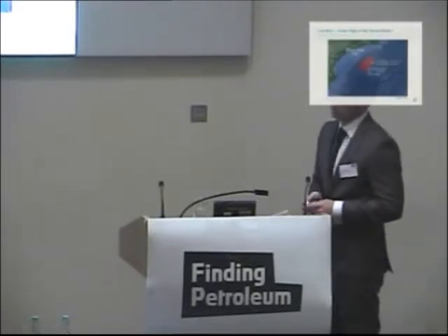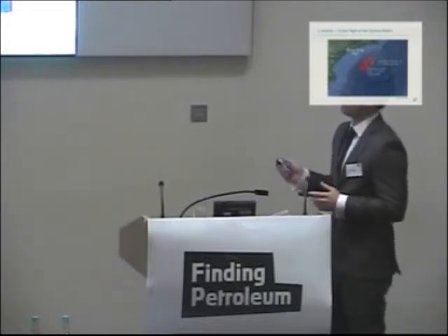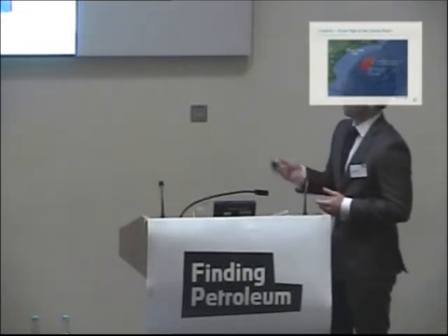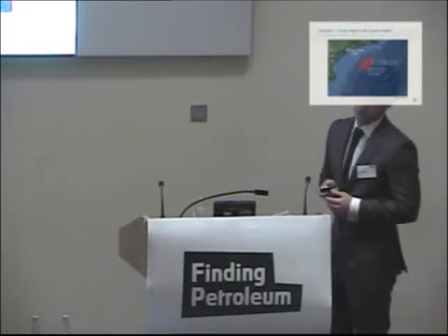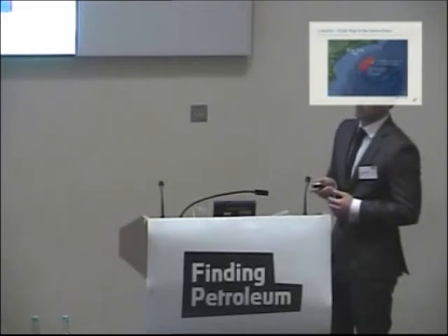I'm not sure you'd consider the pre-salt of the Santos Basin to be mature as such, as there's only two fields on stream at the moment. We've got lots of proven discoveries under appraisal, but at present just two fields in the pre-salt. This area here is part of the outer high of the Santos Basin. They're separated here by the Curitiba transfer fault.